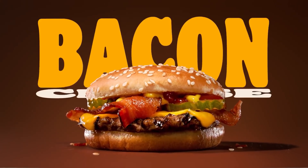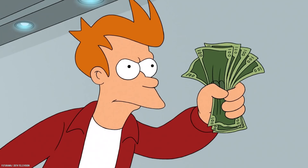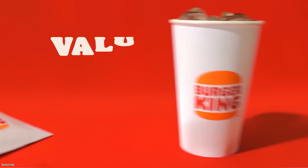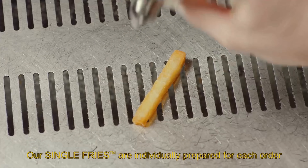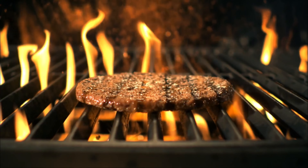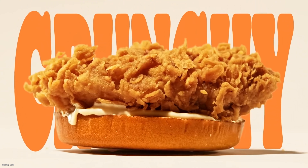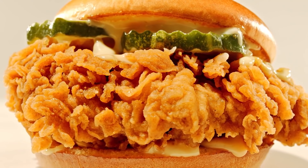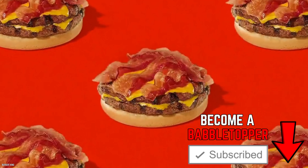Broke college students can't get enough of Burger King's one dollar Your Way menu. Why eat top ramen when you can enjoy a tasty chicken junior sandwich? For a couple of bucks more you can make it a meal with value fries and a value drink. Even those bland Burger King fries taste good when they're only a dollar. The one dollar Your Way menu changes from time to time, so you might not always get your favorite, but you'll always be able to get one of Burger King's sandwiches for a buck.